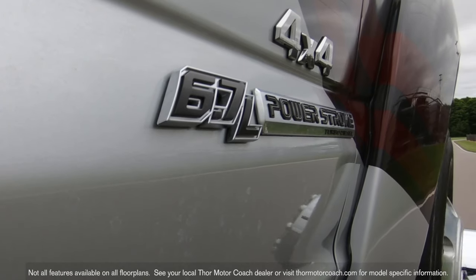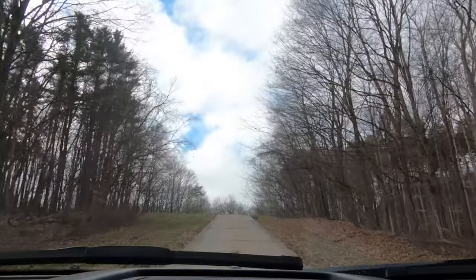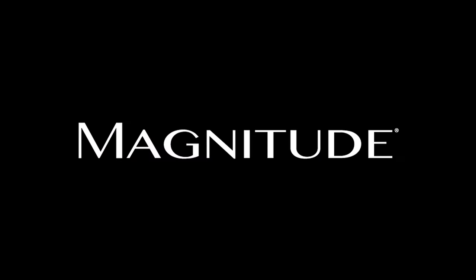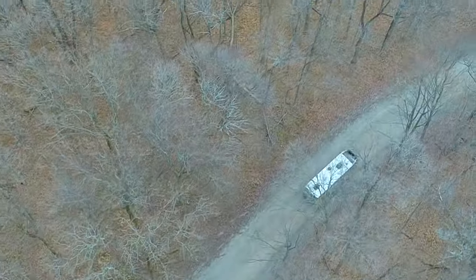And with available 4WD, you're free to go where other motorhomes won't dare. The 2020 Magnitude from Thor Motor Coach — is that even a road? Who cares?